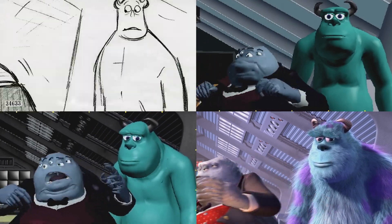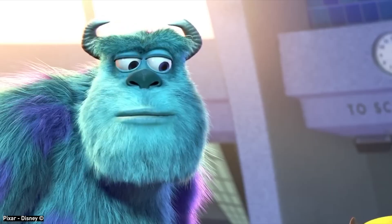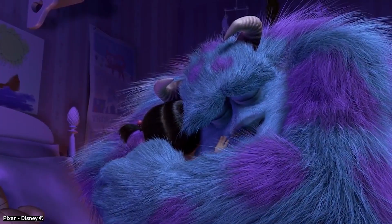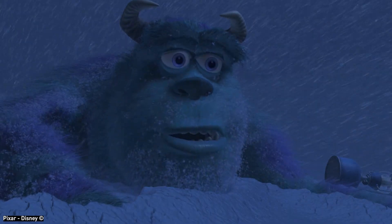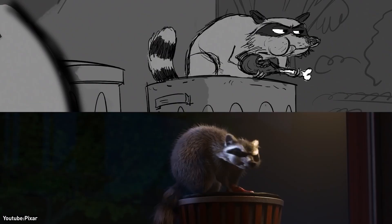Despite the daunting computing cost, the payoff was clear. Sully appeared on screen with a rich coat that audiences accepted as part of him, not just a CG trick. As Pixar's Dan McCoy said, 'If the hair looks so good that you don't think about it — because it feels like a natural part of the character — then we have succeeded.' And generally, Sully's fur set a new bar for animated characters.